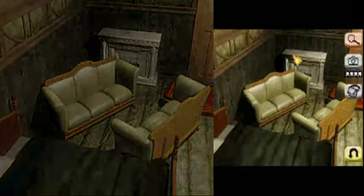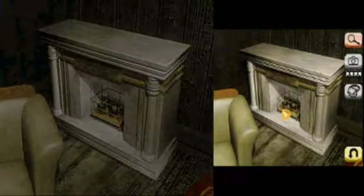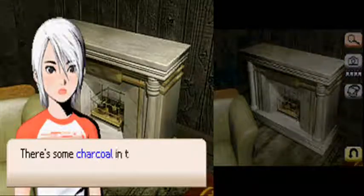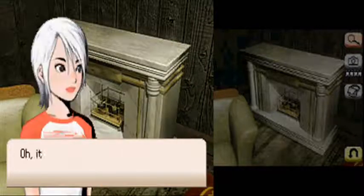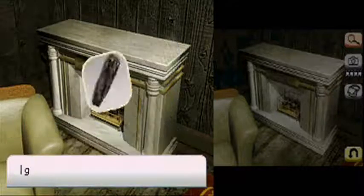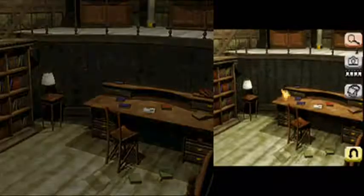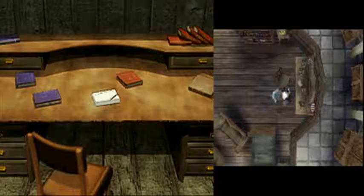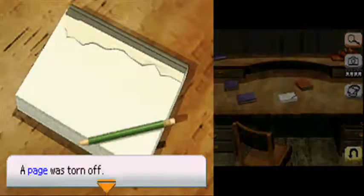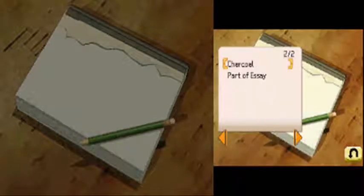We can look at the fireplace — well, sort of at the fireplace. There we go. Anything in here? It could come in handy. We are a strange one. But you know what, it could come in handy. We need something like a pencil to figure out what's on that sketchbook. Charcoal.